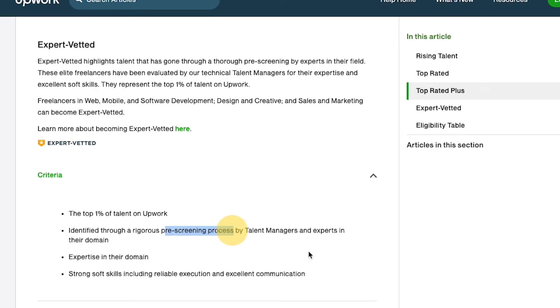Expert vetted is currently only available for a couple of categories: web, mobile, and software development; design and creative; and sales and marketing. I'm in the sales and marketing and design and creative categories. Basically, I got an invite from someone at Upwork and they interviewed me. They already know your experience from your profile, but they also want you to explain it verbally and verify you're a real person. They're also testing your conversation and communication skills — your soft skills, as they put it. They're not going to promote your profile as expert vetted if you have poor communication skills, because that's a no-go for clients.